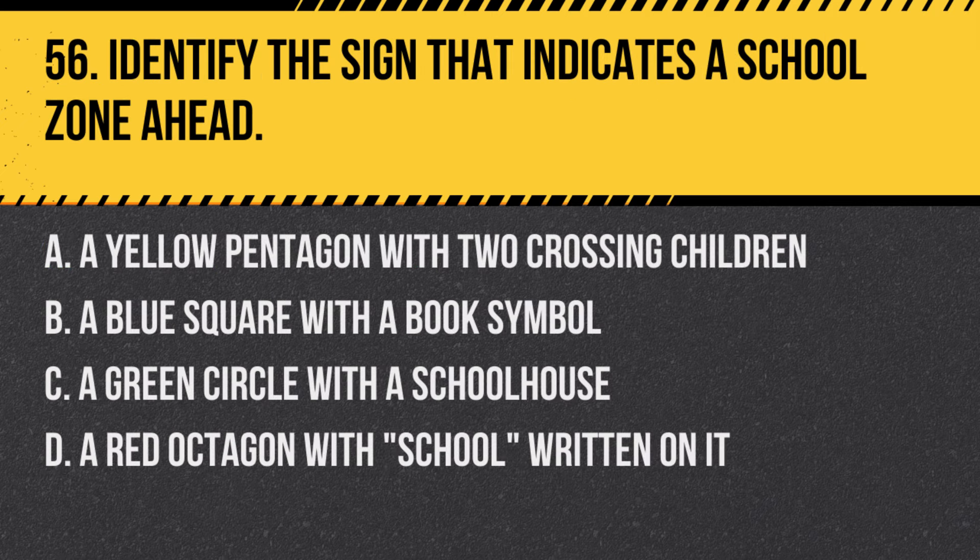Question 56: Identify the sign that indicates a school zone ahead. a. A yellow pentagon with two crossing children, b. A blue square with a book symbol, c. A green circle with a schoolhouse, d. A red octagon with 'school' written on it. Answer: a. A yellow pentagon with two crossing children. This sign warns drivers of an approaching school zone, indicating they should reduce speed and watch for children.